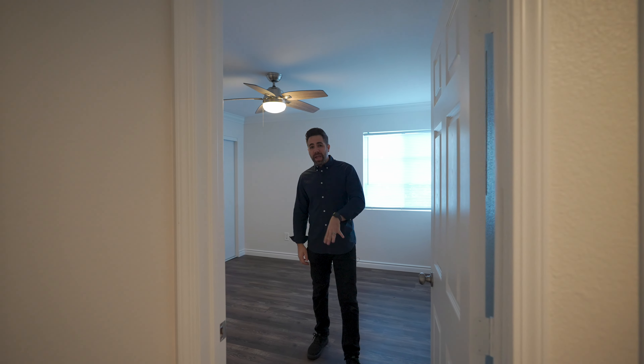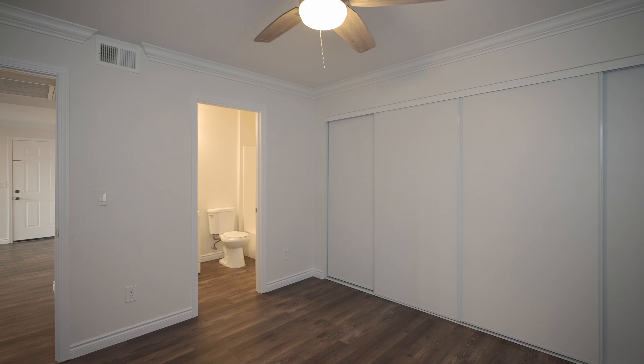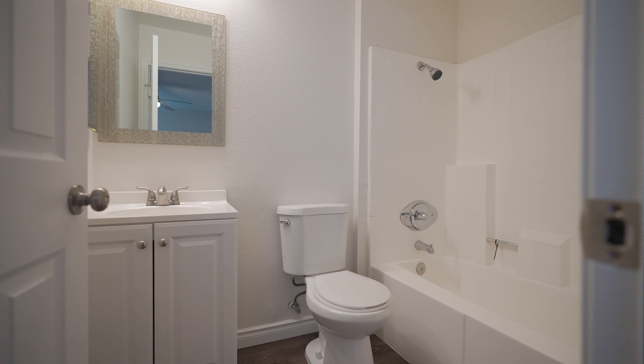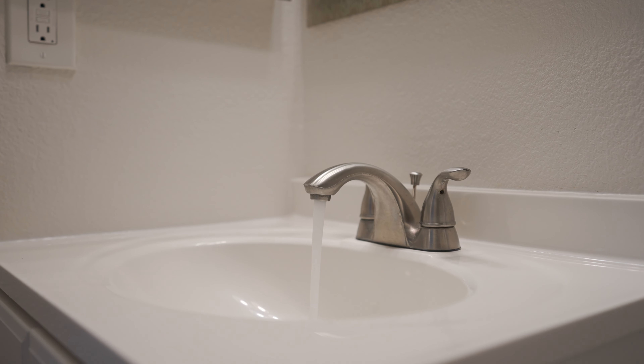Here in the primary bedroom, we have an ensuite bathroom with a tub shower and wall-to-wall closet. We also have the crown molding throughout and a ceiling fan.